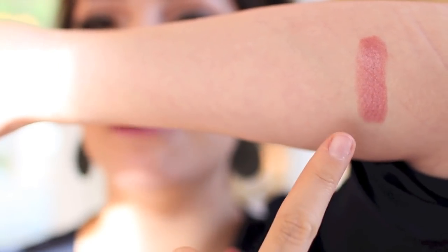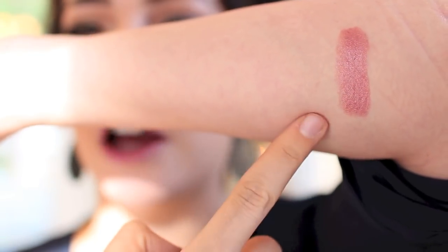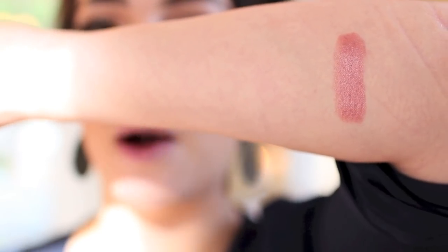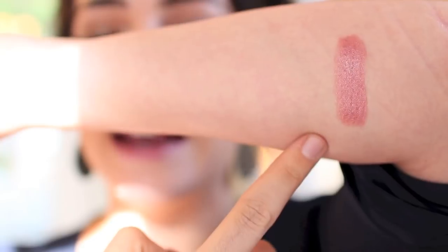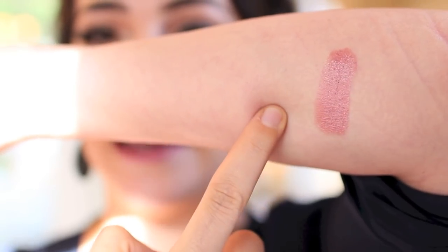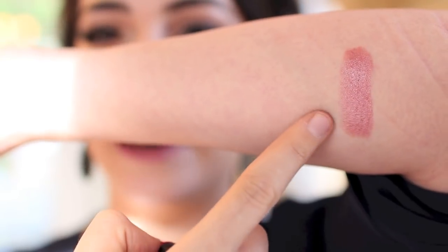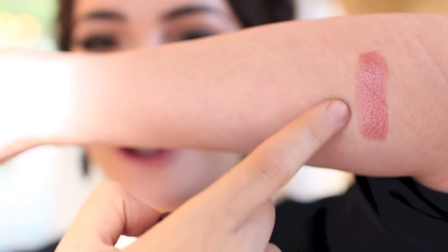Here is a swatch of the Viva Glam 5, and it is such a beautiful neutral pink tone. It doesn't have too much warmth or too much cool to it, which is why it's a very universal pink shade. We put it on a lot of our customers when they'd come in because it looked so nice on everybody — gorgeous for every day, for the working woman. It has a beautiful luster finish, so it does have a little bit of a pearlescent finish to it.